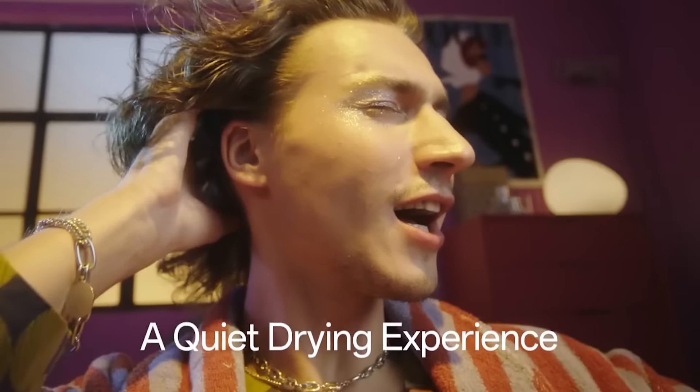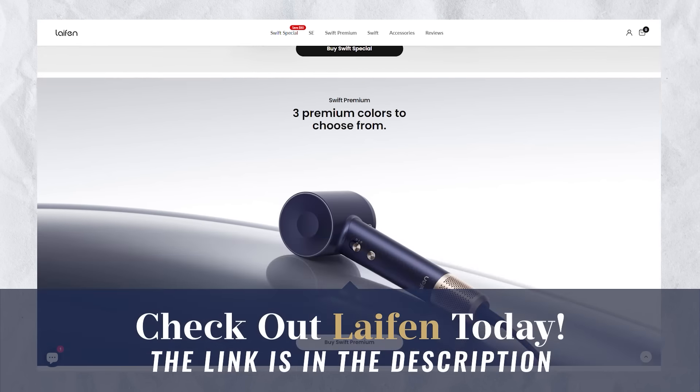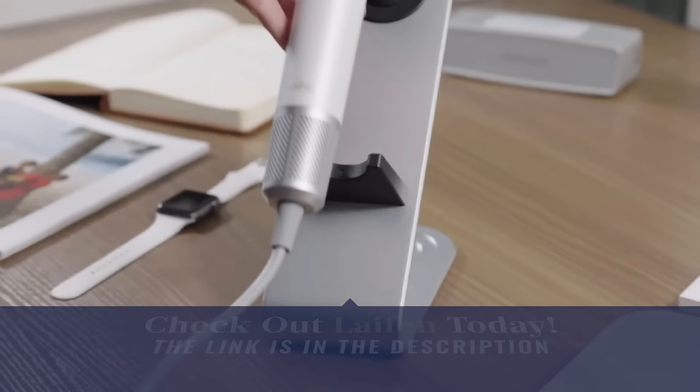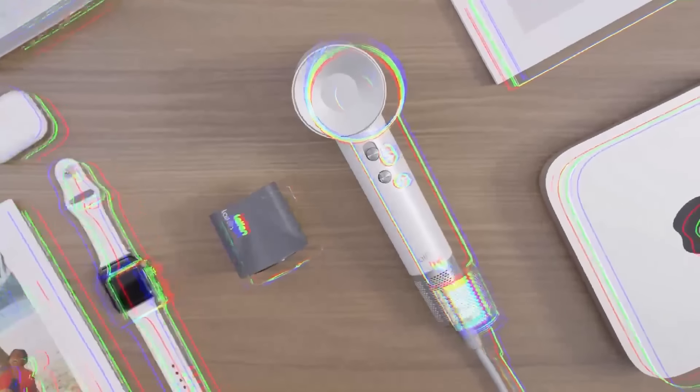When I'm getting ready in the morning, when my daughters are getting ready and using this hair dryer, nobody hears them outside of the bathroom. I'm linking the Lifan down in the description of today's video with the best deal on the web. The Lifan Swift makes a great gift for Valentine's Day or any occasion — it's the perfect high-value gift for someone who loves styling their hair. Awesome company, proud to support them.